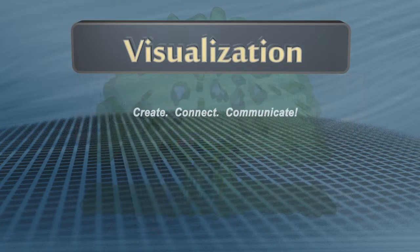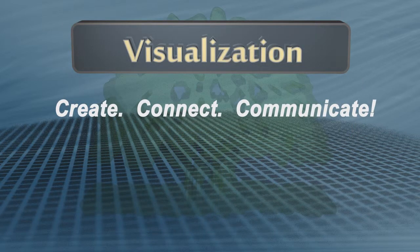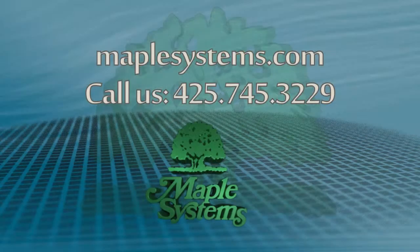Visualize your next installation with a Maple Systems RMI 5001 Remote HMI. Find out more at MapleSystems.com or talk with one of our expert sales engineers by calling us at 425-745-3229.